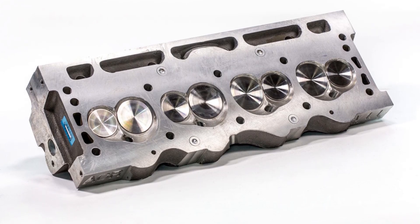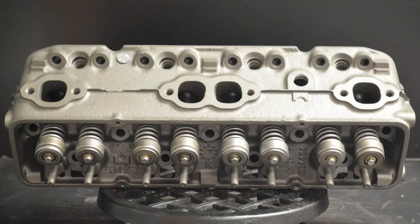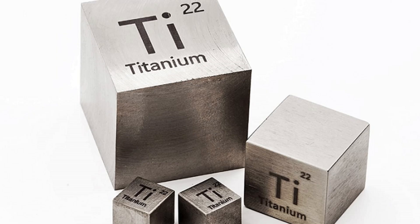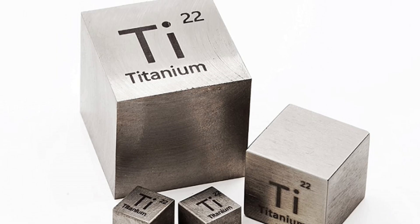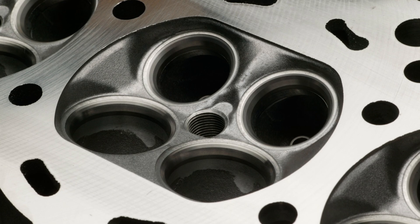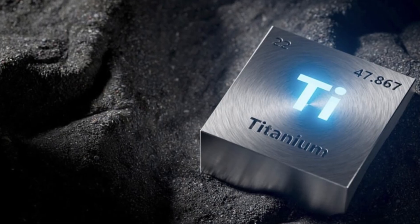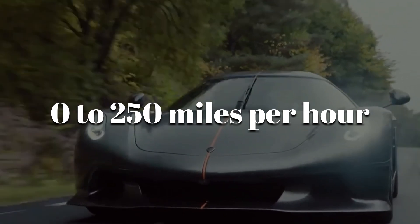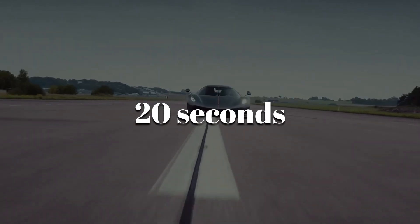Next come the cylinder heads, also made from aluminum but shaped differently to house the intake valves, exhaust valves, and camshafts. Titanium is used for many of the moving parts, like the connecting rods and valves — it's lighter than steel but just as strong. That matters when you want a car to go from zero to 250 miles per hour in less than 20 seconds.